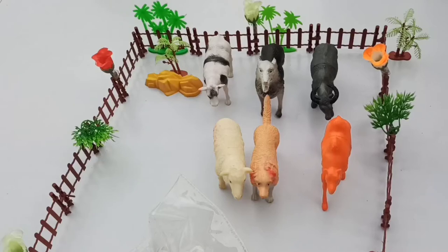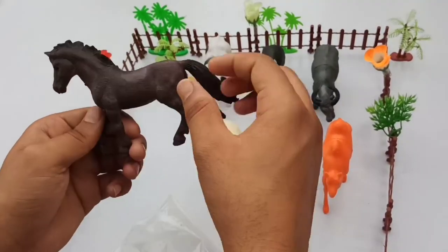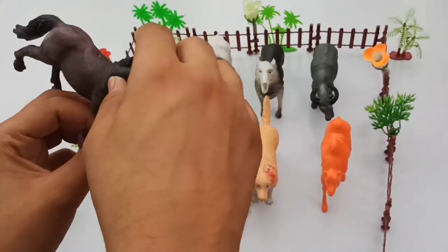Guys, last animal — black color. Beautiful big size black color sheep.